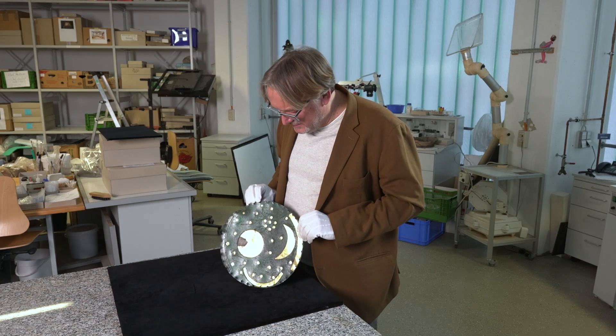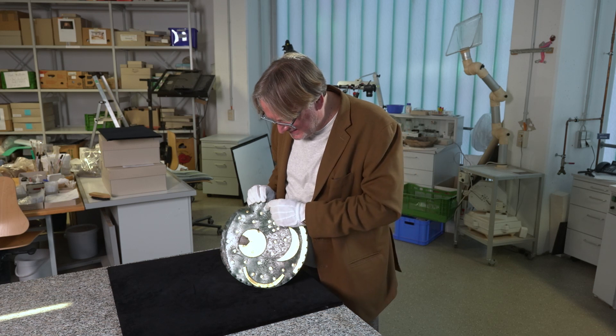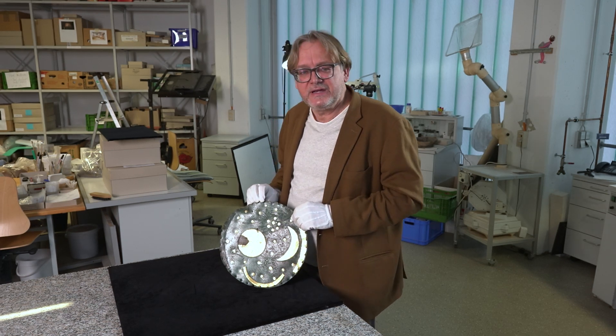Wenn wir uns die Technik genauer ansehen, dann sehen wir, dass dieser Stern, der hier gemacht wurde, vielleicht der erste Stern war. Die Tauschierung ist noch nicht so richtig gelungen und seitlich wirft sich ein Wall auf. Der Stern ist auch etwas kleiner und man hat sich offenbar von oben nach unten heruntergearbeitet. Das betrifft die erste Phase.